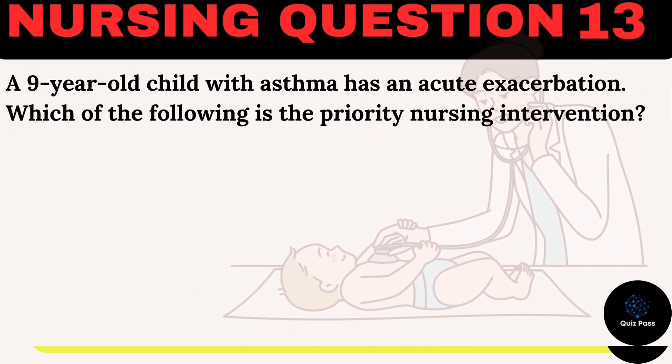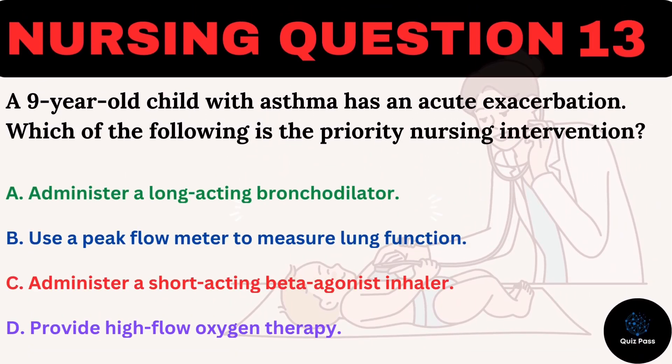A nine-year-old child with asthma has an acute exacerbation. Which of the following is the priority nursing intervention? A. Administer a long-acting bronchodilator. B. Use a peak flow meter to measure lung function. C. Administer a short-acting beta-agonist inhaler. D. Provide high-flow oxygen therapy.